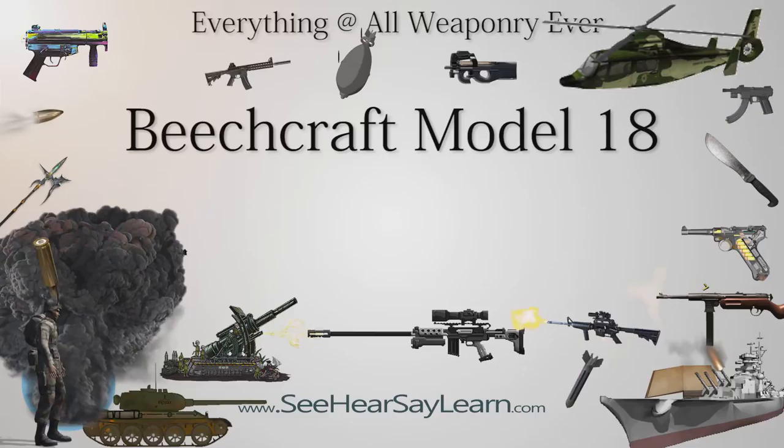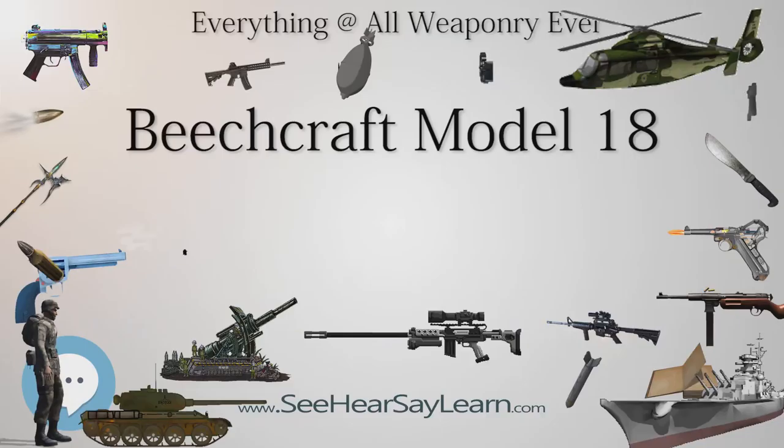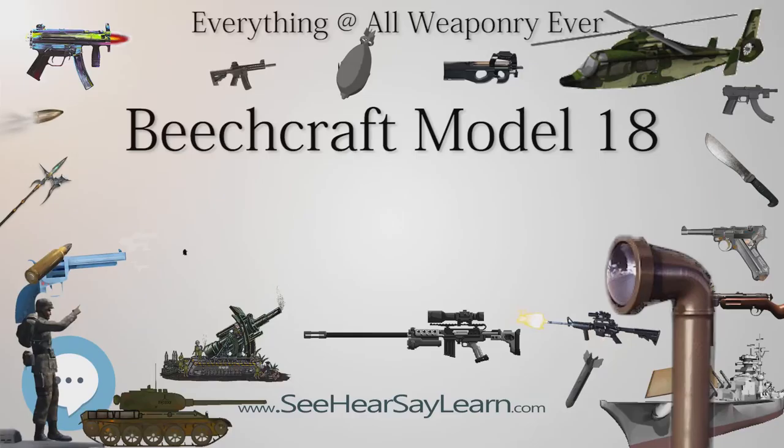The Beechcraft Model 18, or Twin Beech as it is also known, is a 6–11 seat, twin-engined, low-wing tailwheel light aircraft manufactured by the Beech Aircraft Corporation of Wichita, Kansas. Continuously produced from 1937 to November 1969—over 32 years, a world record at the time—over 9,000 were built, making it one of the world's most widely used light aircraft.